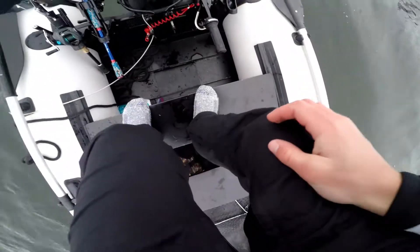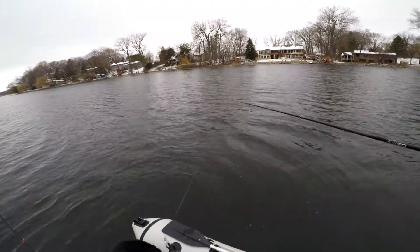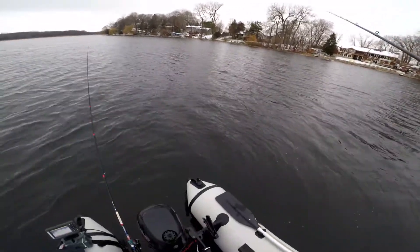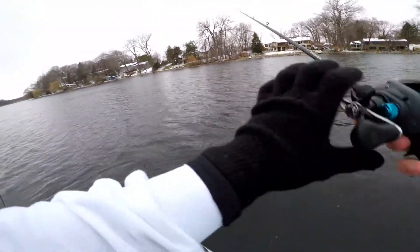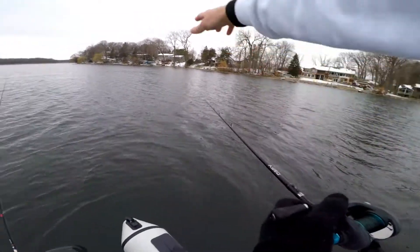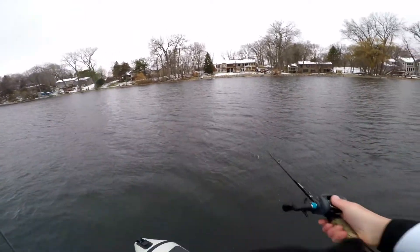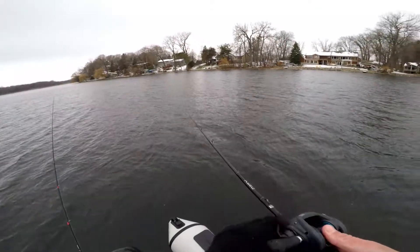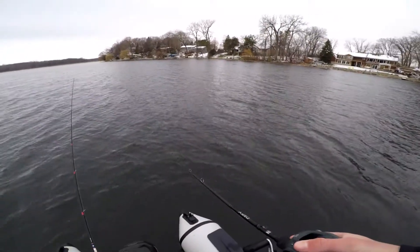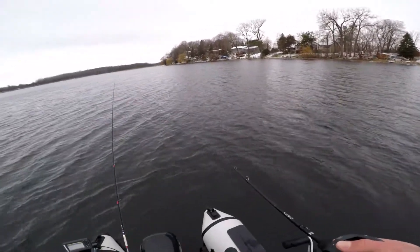All right guys, second spot. I actually saw something pretty cool on my graph — I marked about three or four fish. A couple were on what looked like some structure right in front of me, and then there were a couple just kind of in open water, suspended at about 9 feet. I saw them at 17 feet and they were suspended at around 9 feet of water. At least I'm looking in somewhat the right spot and I am marking them, so that is a good sign.